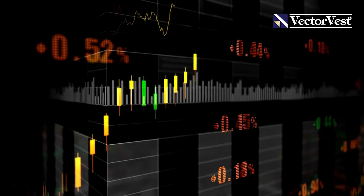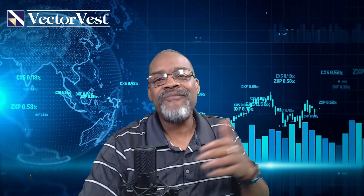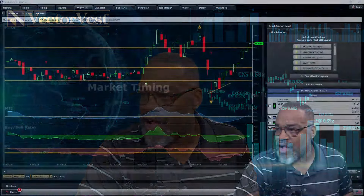Good evening VV Nation and welcome to the channel. My name is Glenn, Senior Stock Market Strategist for VectorVest. Glad to be here and glad to always have you here. It's Monday, it's 6 PM, it's time for my top stock weekly picks. I'm going to start to brand this as the way to get your week started — always bringing clean, good, positive energy no matter what the market's doing.